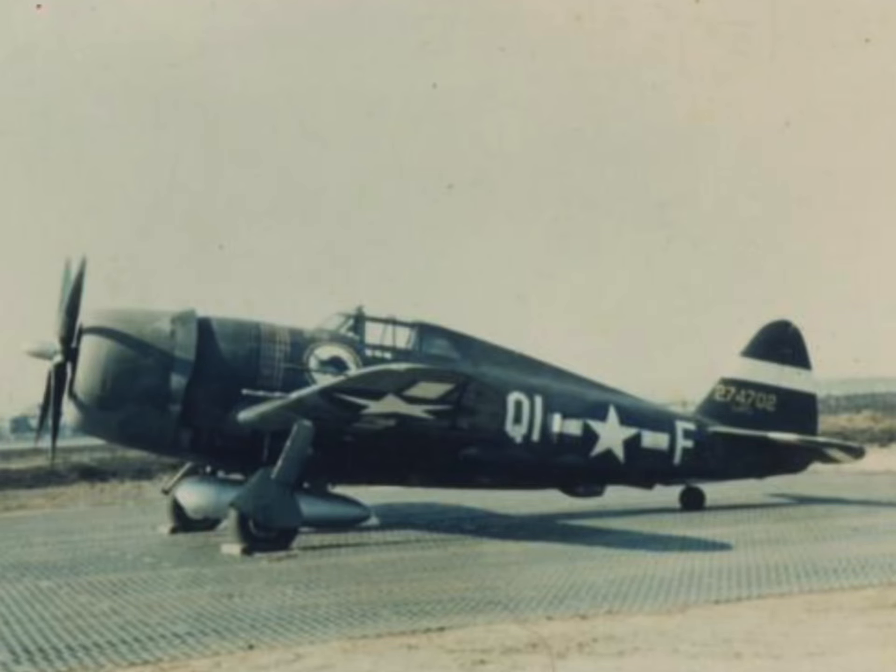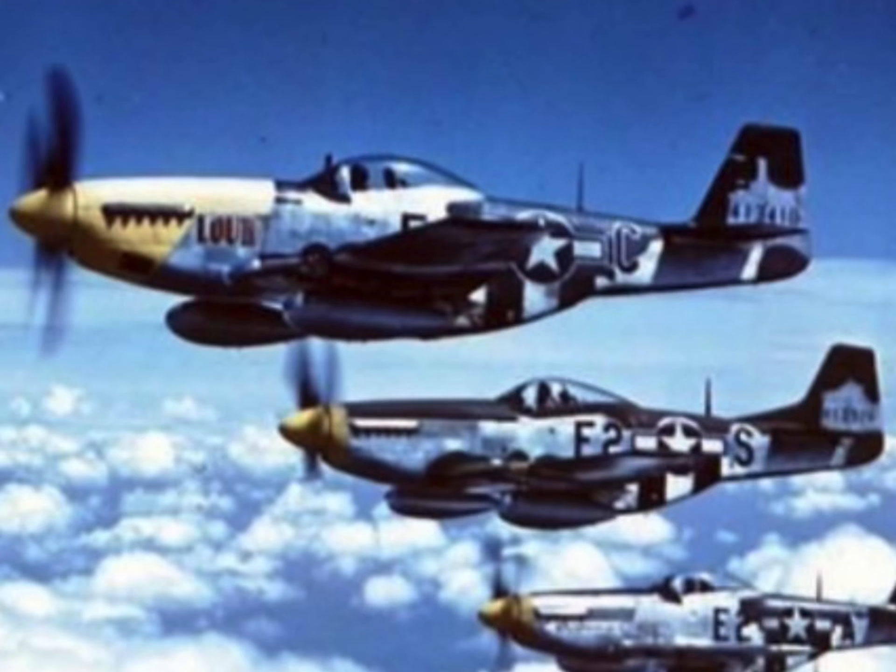The P-51 Mustang, known as Bald Eagle, pays homage to the 361st Fighter Group of the 8th Air Force, which played a critical role on D-Day during World War II.